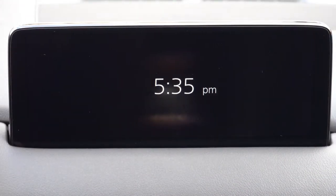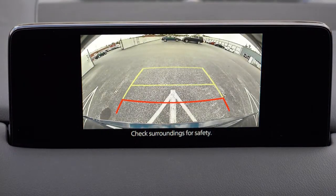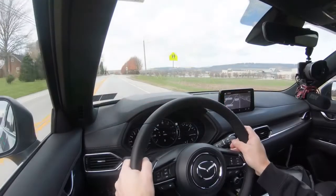The last thing to mention on the tech display: when you put the CX-5 in reverse, a rear-view camera comes standard on every single trim level. The Signature trim also adds a 360-degree monitor in addition to that, which leads us right into the safety segment.